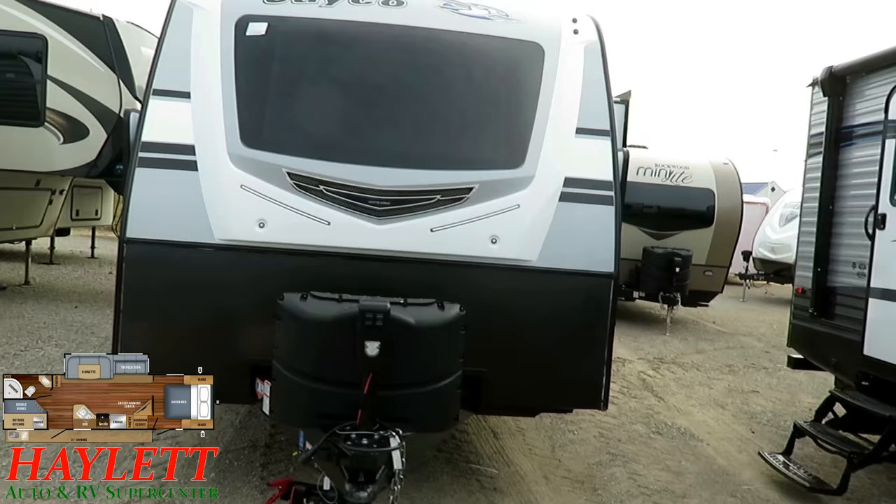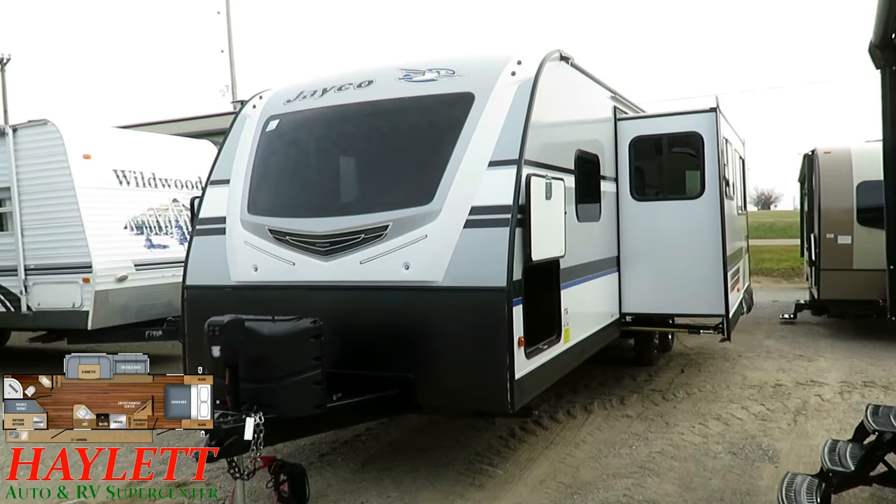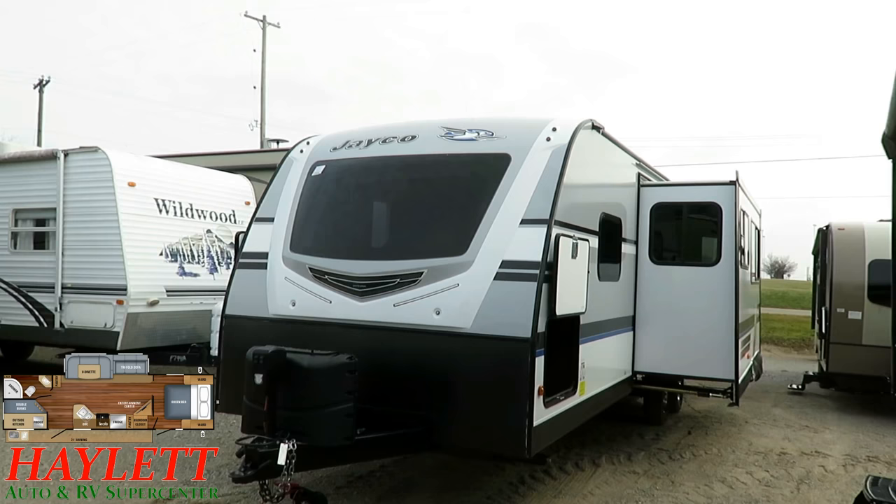Let's zero in on the frame. This rides on a different type of chassis — Jayco has every chassis for every model custom built. This is a Z-frame, not a traditional I-beam. I call it an aircraft-style chassis because it's very much like an airplane chassis — lighter but stronger. Not less expensive, but this kind of stuff is what allows Jayco to offer twice the warranty.